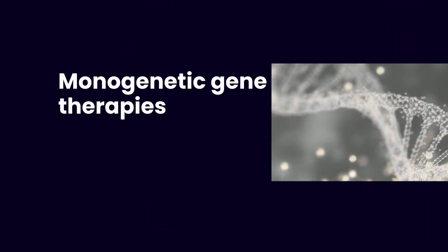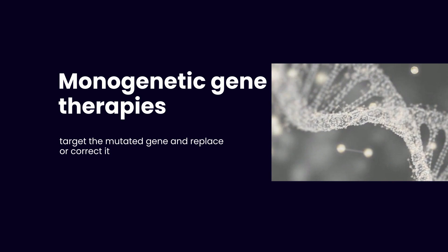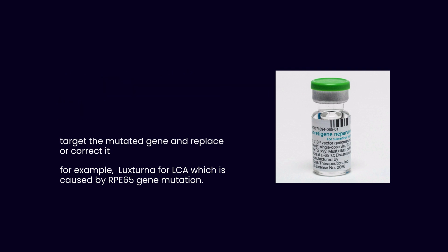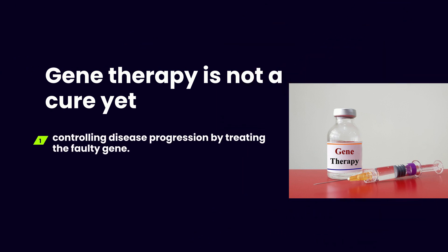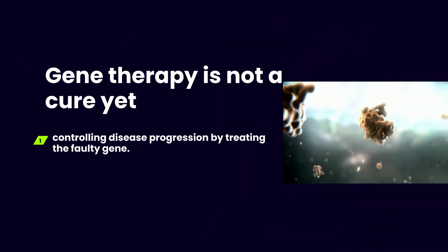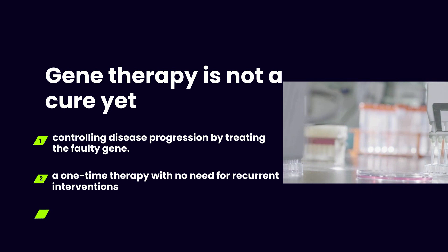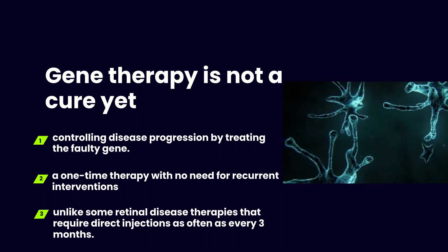The types of treatments being explored include monogenetic gene therapies, which target the mutated gene and replace or correct it. For example, our first and only FDA-approved drug, Luxturna for LCA, which is caused by RPE65 gene mutation. While gene therapy is not a cure yet, it offers a means of controlling disease progression by treating the faulty gene. That means it is given as a one-time therapy with no need for recurrent interventions, unlike some retinal disease therapies that require direct injections as often as every three months.